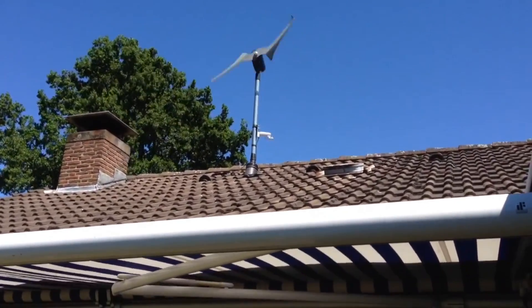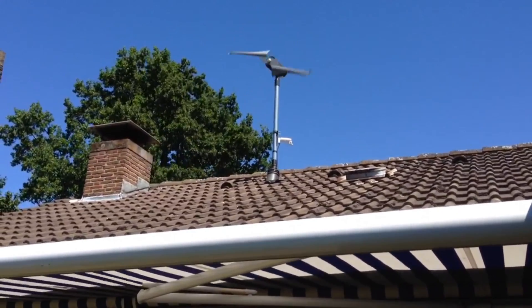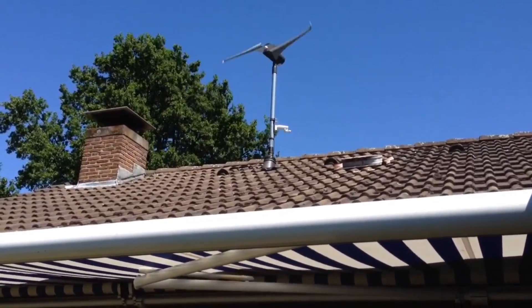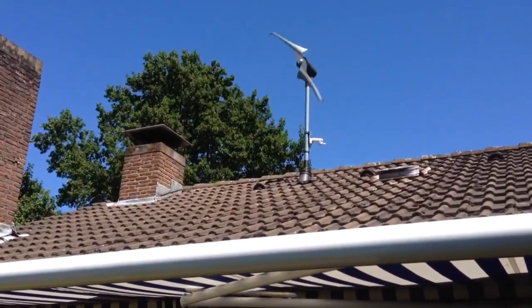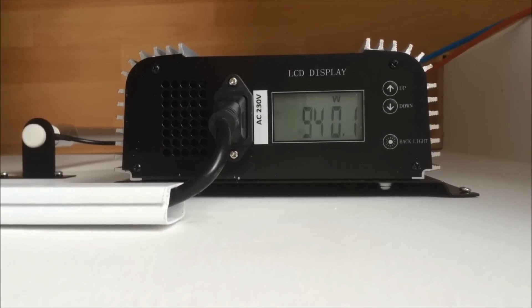The wind turbine has a low-voltage DC generator which converts the kinetic energy of the rotating blades into DC electricity. The DC electricity from both sources is then fed into a custom grid inverter, which converts it into alternating current (AC) electricity that can be used by the appliances in the home or business.